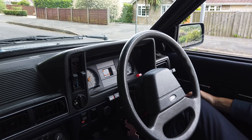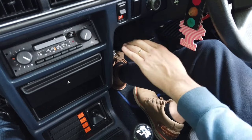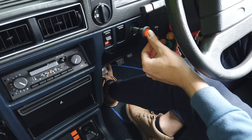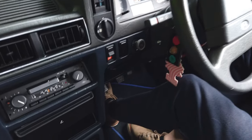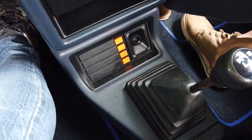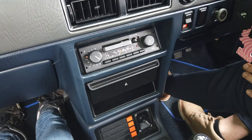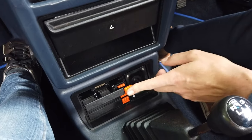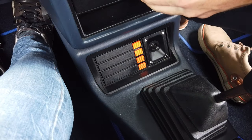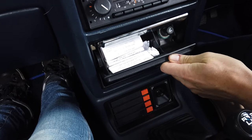So just talking through the interior features: being a GL model, we've got a flocked coin holder, which is very posh. This has got a manual choke but handily it has an illumination device to tell you that it's on — quite funky and very 80s. We get a four-speaker balance control, which works great; back in the day most radios were fairly basic and couldn't offset front, rear, left, right. We've also got a bank of cassette tape holders, a cigarette lighter, and an ashtray — which is now full of receipts, because obviously we don't smoke in cars.